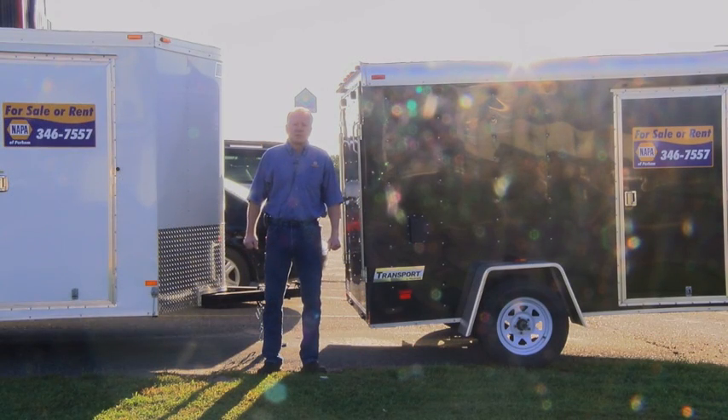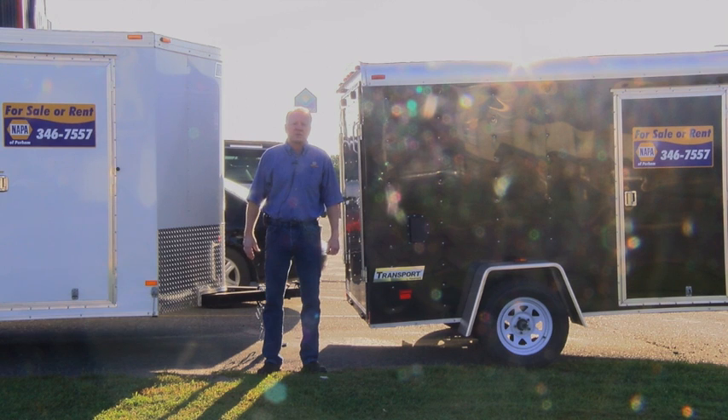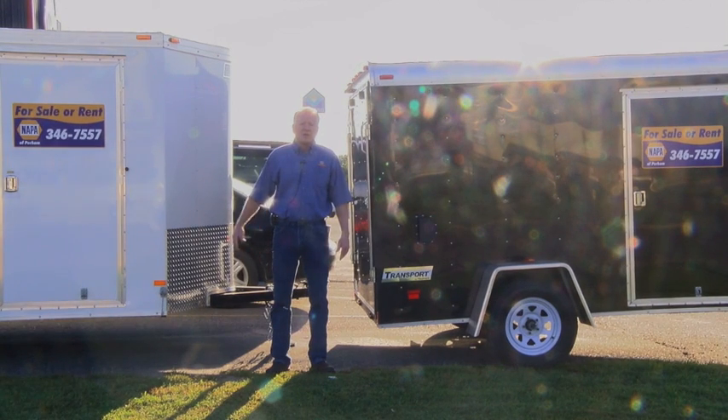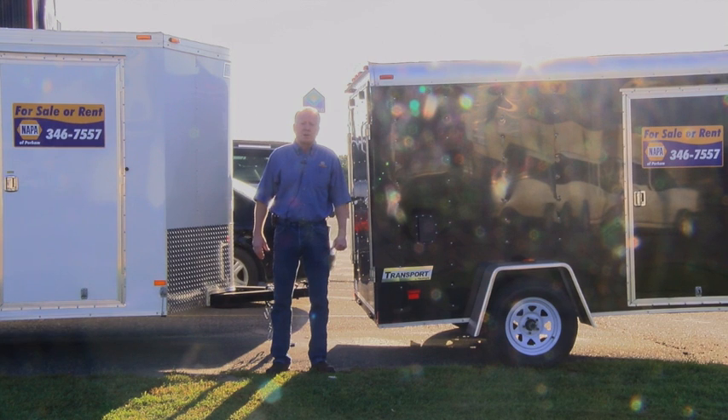Also here at NAP Auto Parts and Service Center in Perm, we have enclosed trailers for rent and for sale. For those short day needs — moving furniture, getting the kids off to college — give us a call. You can rent them for the day or the week. We're right across the street from our sister company, the Wild Goose Coffee and Gift Shop. 346-7557.